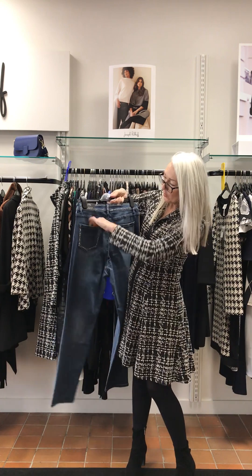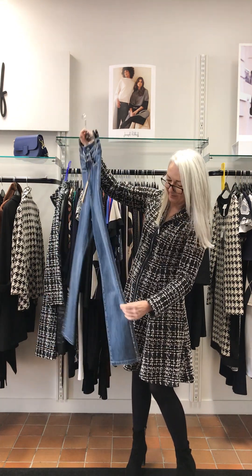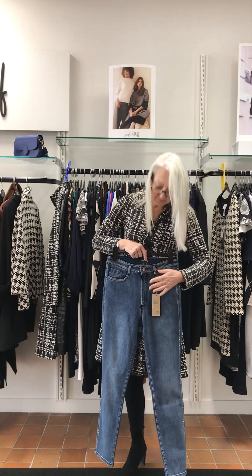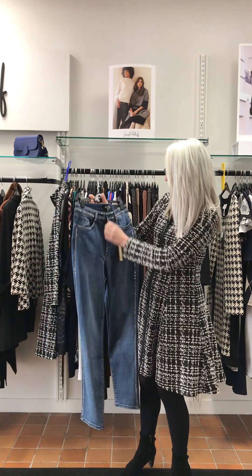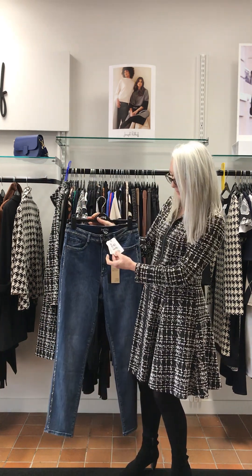Sparkle jeans — proper pockets, proper zip. I love these, I have them and they make me happy every time I put them on. These came in at £170.